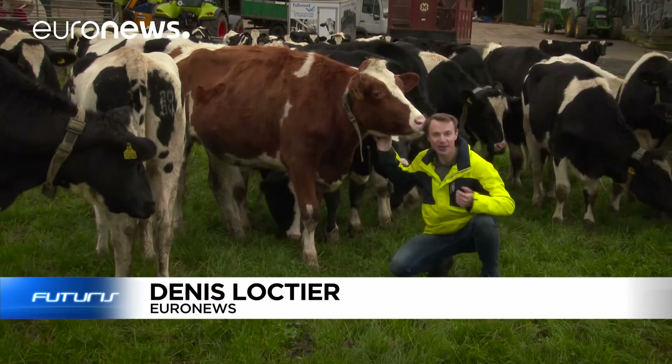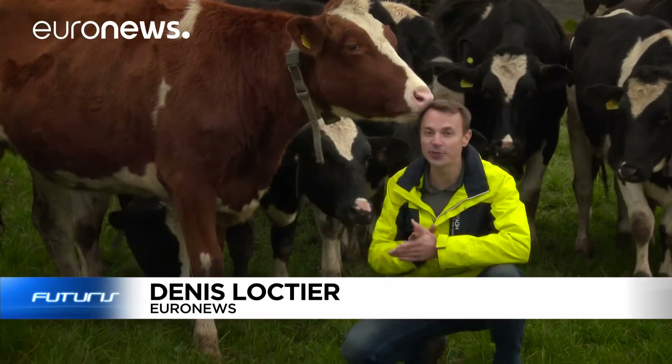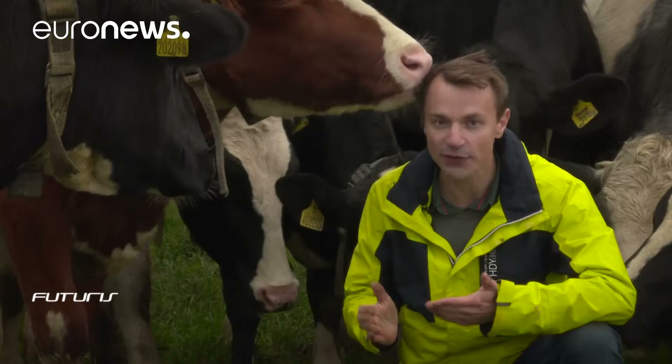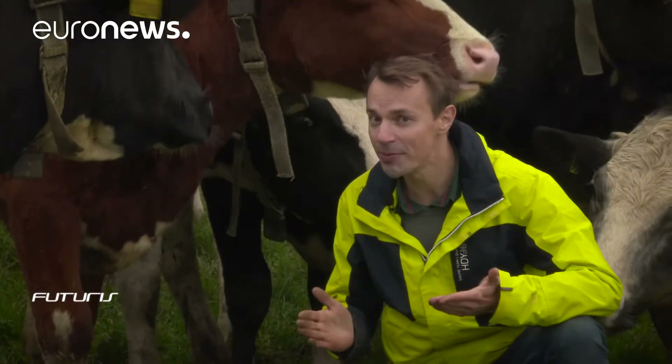These Scottish cows are right up there when it comes to keeping up with modern technology. They're equipped with connected fitness collars, which, along with other gadgets, not only improve their well-being but the farmer's business too.